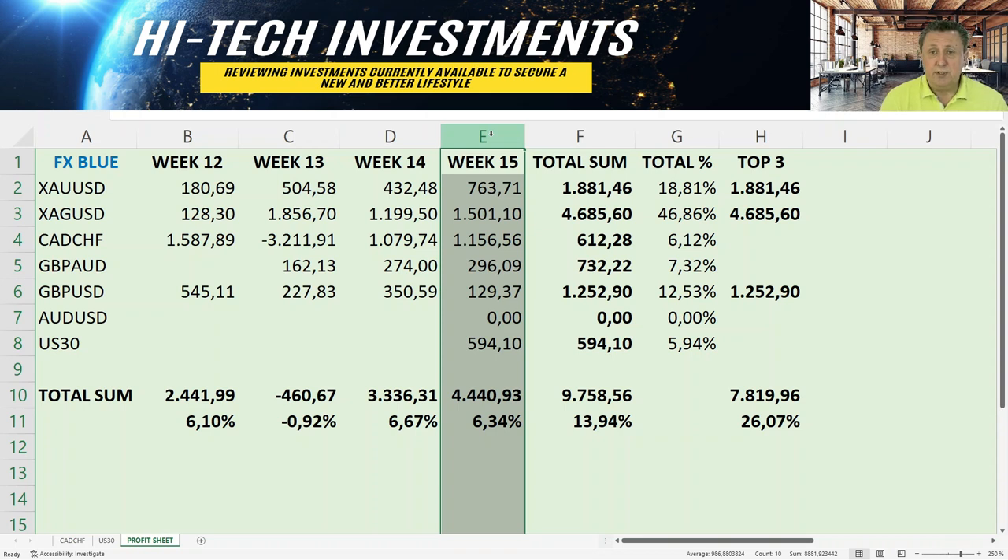In week 14, everything was positive with the CAD/CHF back online — we made $3,336, correlating to 6.67% across the five accounts. Then in week 15 we introduced a few more pairs. The GBP/AUD had started trading but hadn't closed any trades yet, and the USD 30 only closed one, so it was early days. We were now trading seven different pairs against $10,000 accounts, bringing in $4,440 — another 6.34%.